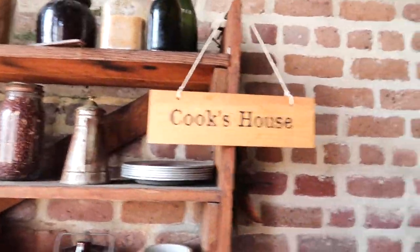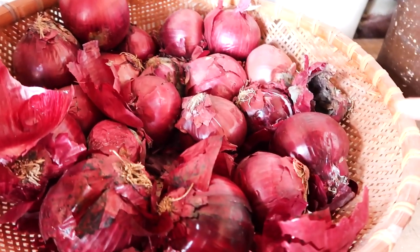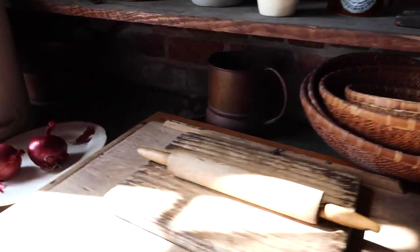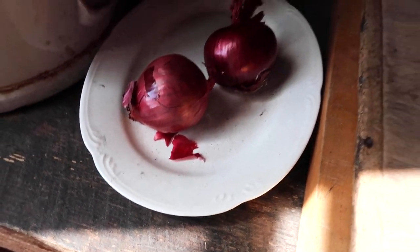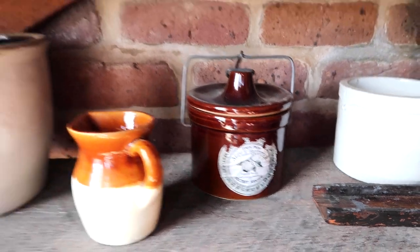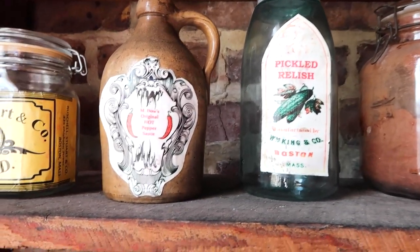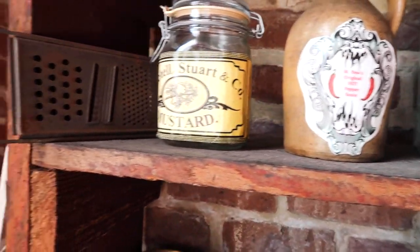There's another little kitchen here. What I thought was really funny — these are real onions. Like that one's even rotten. Why would they put real onions in here? But apple butter — yum. Pickled relish. Hot pepper sauce. And mustard.